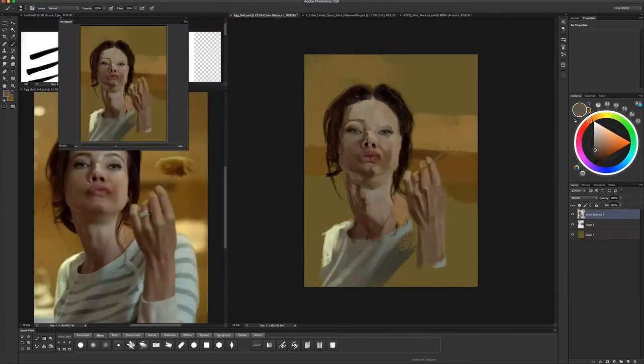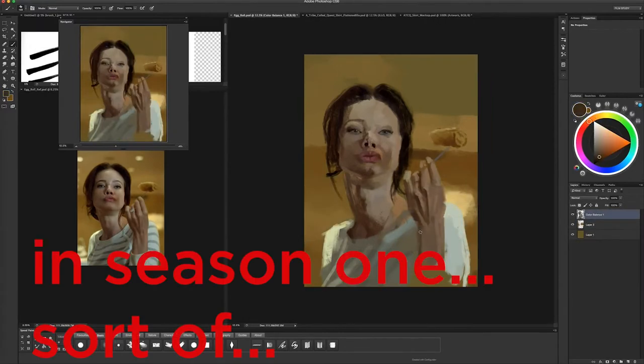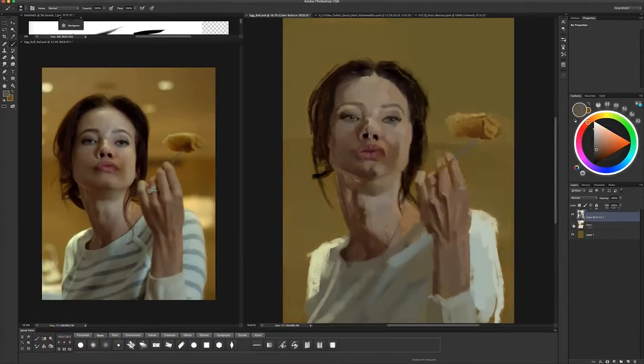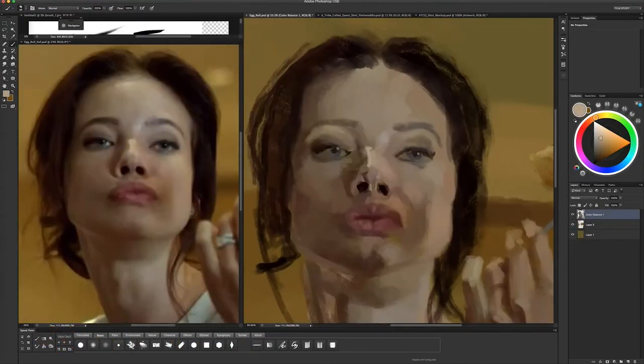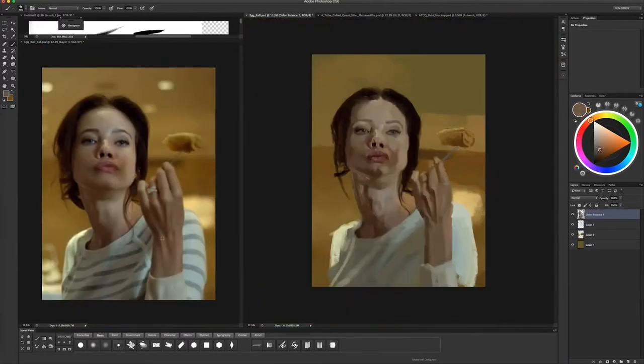Even though Tyrell Wellick was portrayed as the main antagonist to Elliot in the show, it was always clear that Joanna Wellick was more in charge. She was just such an amazing character. I wasn't totally happy with how she went out ultimately on the TV show, but I was glad we got the character because it was such a fun watch.